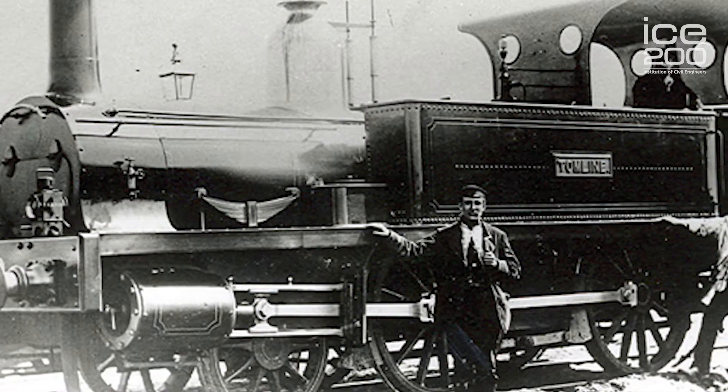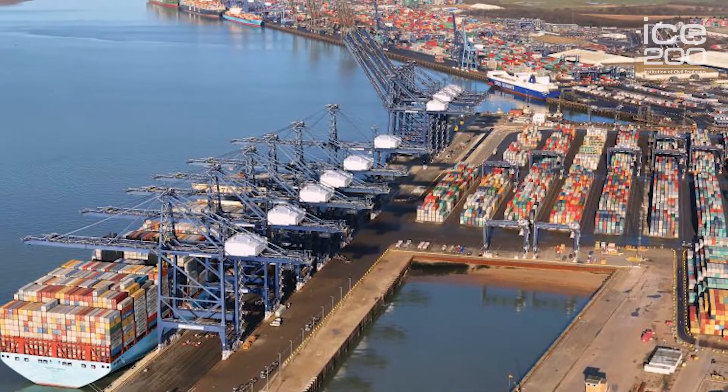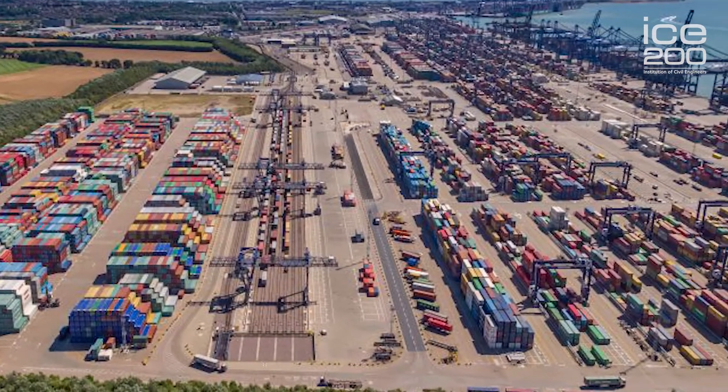The port was originally created as part of Colonel Tomline's vision for Felixstowe to be a resort and also a dropping-off point for his railway from Ipswich to Felixstowe and thence to the continent. Unfortunately that didn't go ahead, but the port, although it's had its ups and downs, is now the largest container port in the UK and is a vital part of the UK economy.